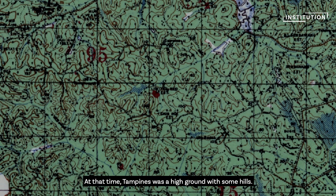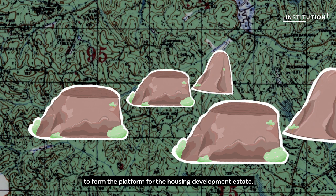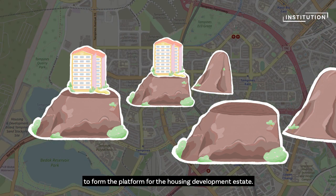At that time, Temasek was high ground with some hills. So we took the material from the high ground, cut it down, and formed the platform for the housing development estate.